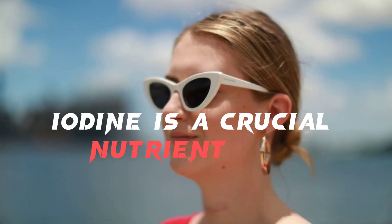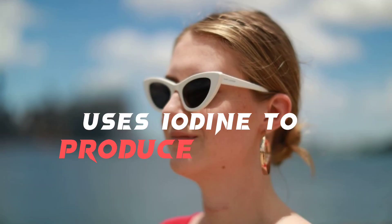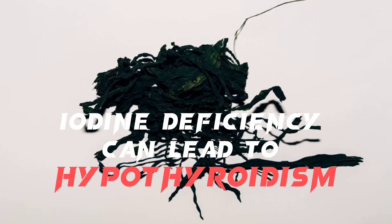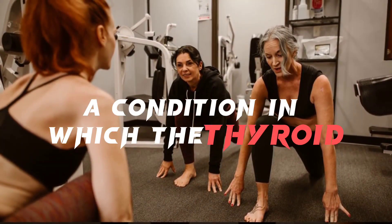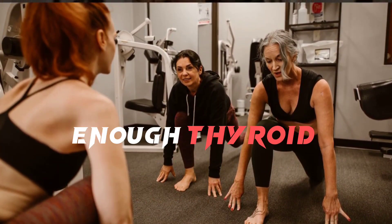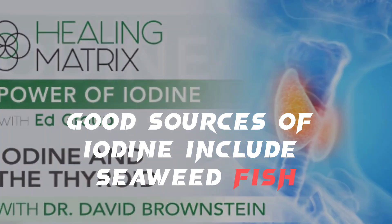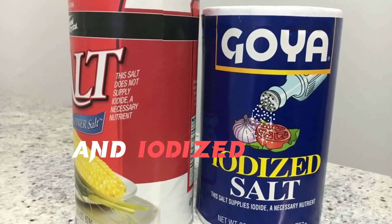Iodine is a crucial nutrient for thyroid function. The thyroid gland uses iodine to produce thyroid hormones. Iodine deficiency can lead to hypothyroidism, a condition in which the thyroid gland doesn't produce enough thyroid hormones. Good sources of iodine include seaweed, fish, dairy products, and iodized salt.